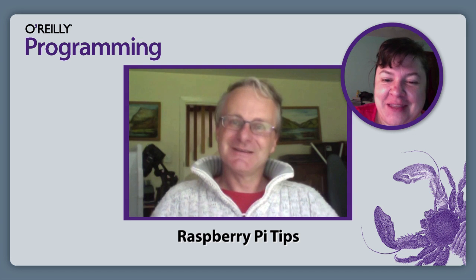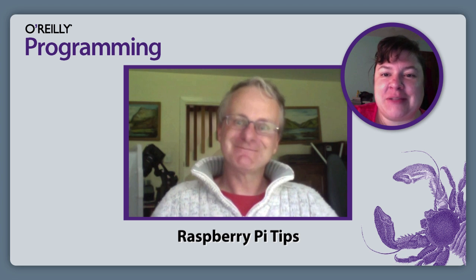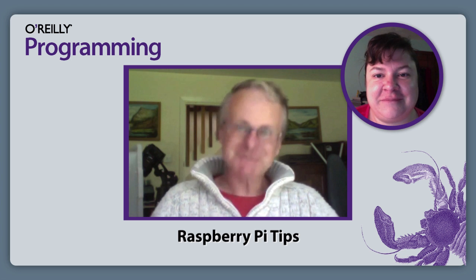Thank you so much for joining me. We have a book with you called Raspberry Pi Cookbook. We're going to have early chapters out this summer and then the book out in the fall, so people should look out for that.